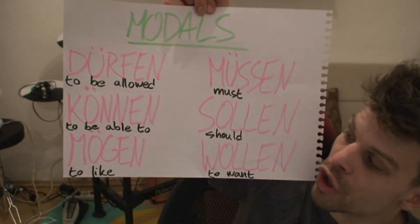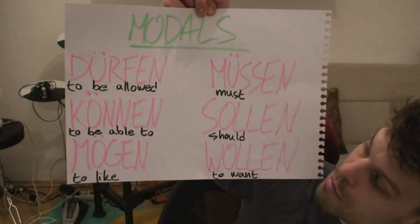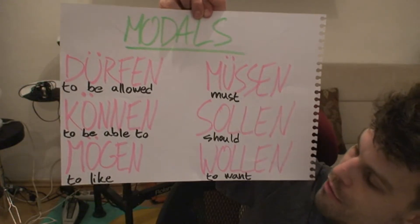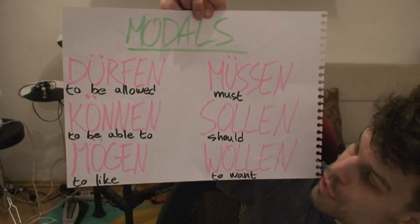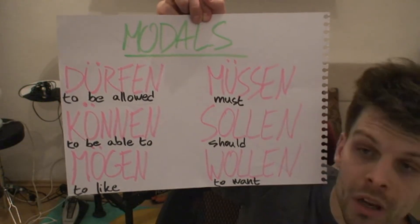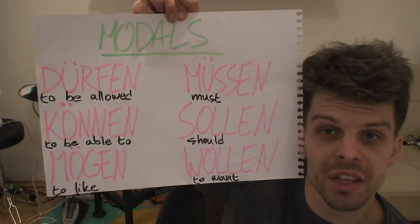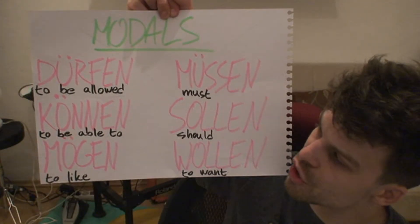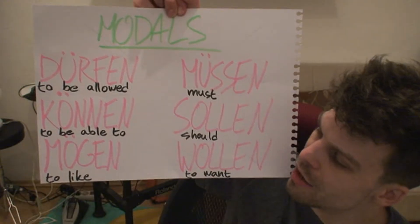We have Dürfen, Können, Mögen, Müssen, Sollen, and Wollen. So we know Wollen, Sollen, Müssen, Können — four out of six, that is pretty good if I dare say so myself. So the extra ones are Dürfen and Mögen.